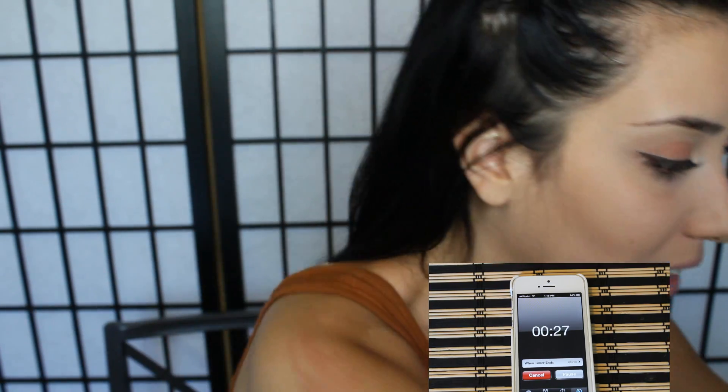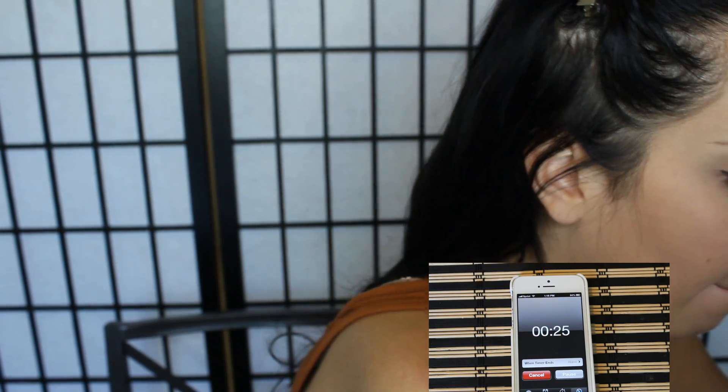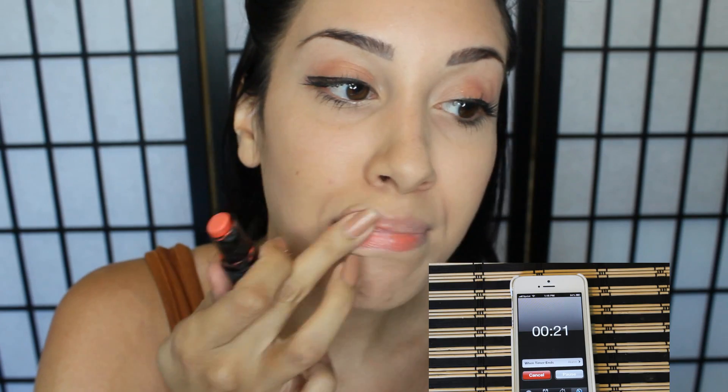Oh my god, I didn't get lipstick! Okay, I have a lip butter — I'm legit shaking. Oh my god, this does not go good with my summer tan. Holy crap, this is such a fail. Do I have a lipstick I can mix it with in here? Okay, this one — Wet n' Wild.